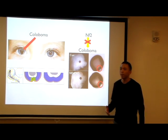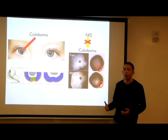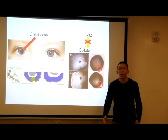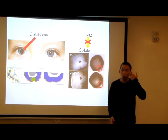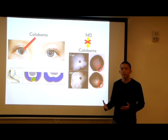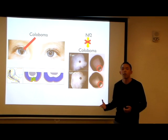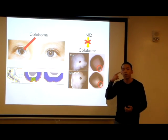My lab is involved in studying eye development and congenital vision loss. More specifically, a condition known as a coloboma. A coloboma is essentially a hole in your eye. This occurs when the optic vesicle fails to fuse properly. The optic vesicle is the structure that will eventually develop into your retina.